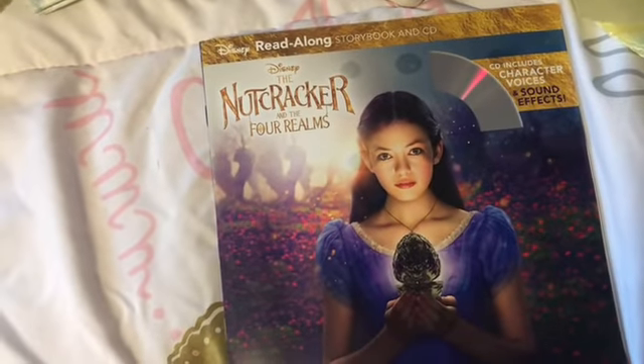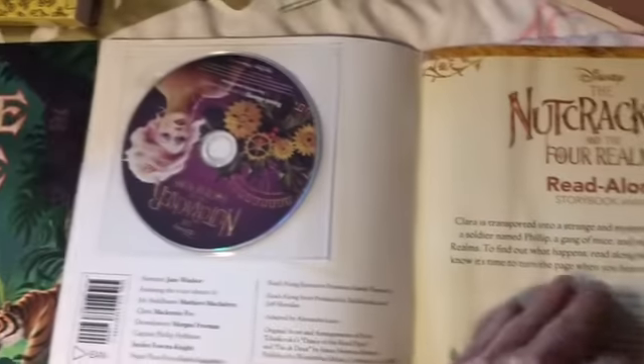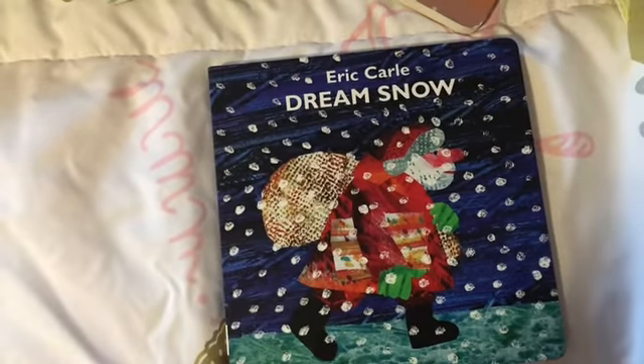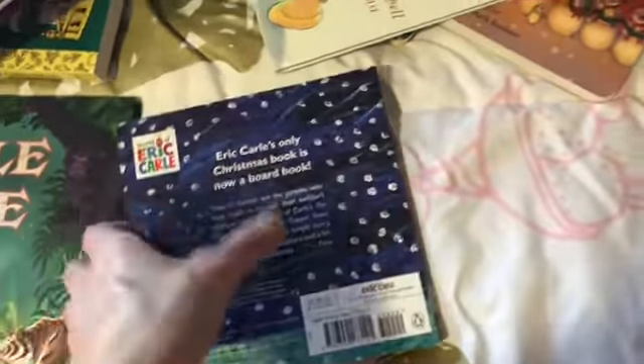I picked up this one — I wasn't a fan of the movie, but it's The Nutcracker in the Four Realms by Disney. This one also comes with a CD. I got it because it was like four dollars and then part of that five-dollar discount. Then I picked up this one — Eric Carle's Dream Snow. I don't think I've ever had this one before, so I'm really looking forward to it.